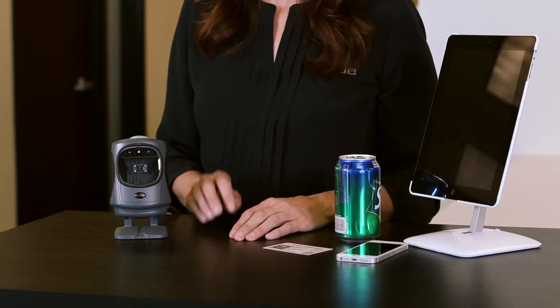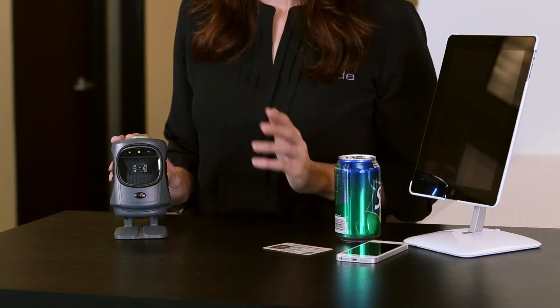Built for versatility, the CR5000 is a compact, high-performance presentation barcode reader that keeps customers and data moving. With a wide field of view and patented dual-field optics, the CR5000 quickly decodes 1D, 2D and postal barcodes from a variety of surfaces.